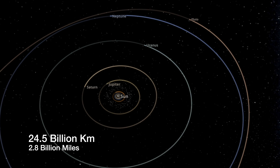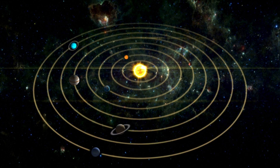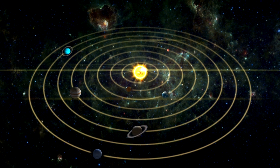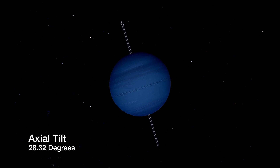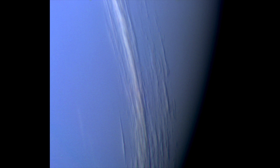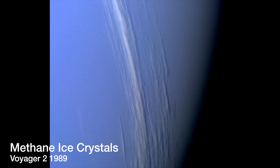Situated 2.8 billion miles from the Sun, Neptune's elliptical orbit around it is a staggering 30 times farther out than Earth's orbit. Its axial tilt of 28.32 degrees contributes to climatic seasons that can last 40 years, and significantly influence the atmospheric conditions for decades.